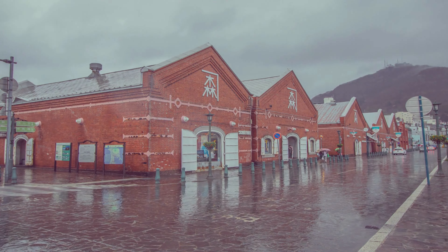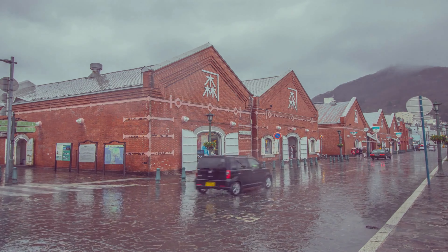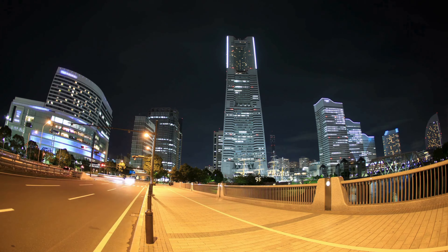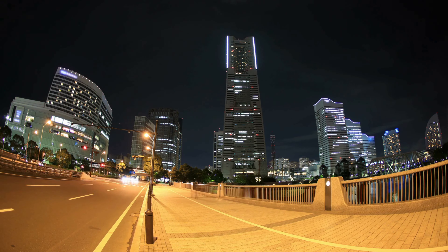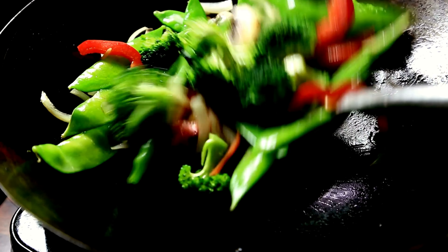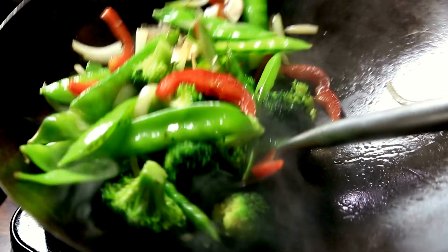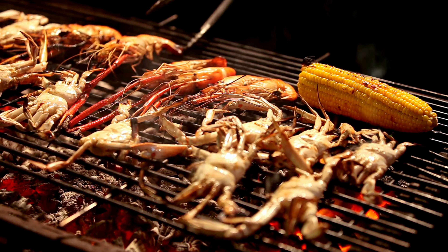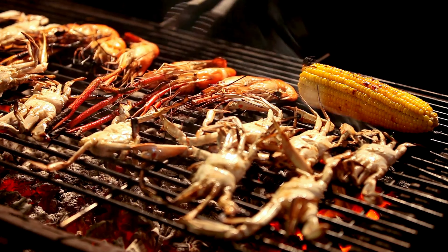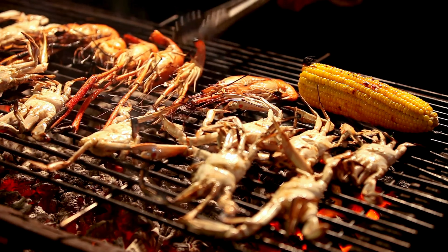From the historic Yokohama Red Brick Warehouse to the iconic Yokohama Landmark Tower. Spend your day wandering through the vibrant streets of Chinatown, where the air is filled with the enticing aroma of steaming dumplings and sizzling stir fries. And for those seeking a taste of the sea, head to the Yokohama Chinatown Seafood Market, where you can sample the freshest catches straight from the ocean.